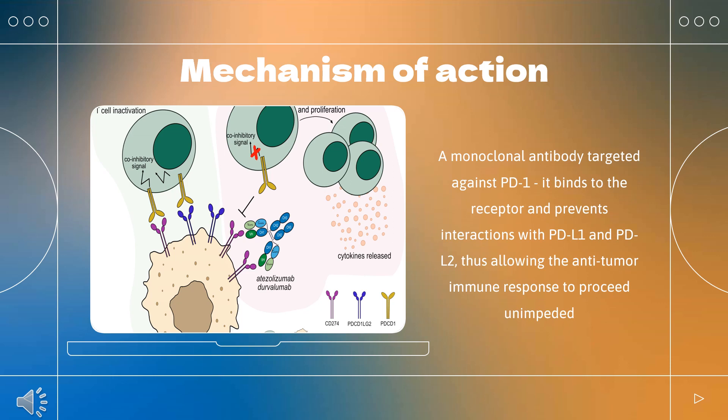How does Dostarlamab work? Approximately 13–30% of recurrent endometrial cancers involve microsatellite instability (MSI) or mismatch repair deficiency (dMMR). The mutations resulting in dMMR endometrial cancers are primarily somatic in nature; 90% of cases, with 5–10% involving germline mutations. Cancers with dMMR mutations can upregulate expression of programmed death receptor 1 (PD-1) ligands 1 and 2 (PD-L1 and PD-L2). PD-1 is found on T-cells and, when activated, inhibits their proliferation and production of cytokines. The binding of these ligands to PD-1 functions as an immune checkpoint that down-regulates the antitumor immune response. Dostarlamab is a monoclonal antibody targeted against PD-1; it binds to the receptor and prevents interactions with PD-L1 and PD-L2, thus allowing the antitumor immune response to proceed unimpeded.